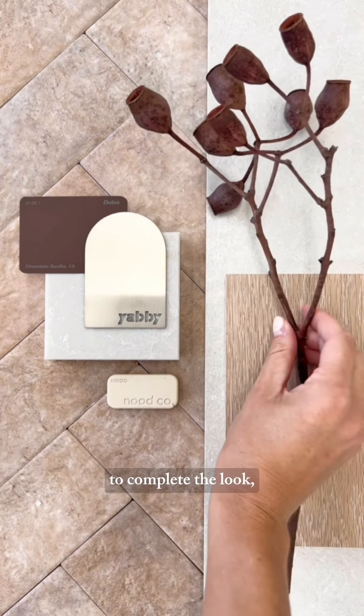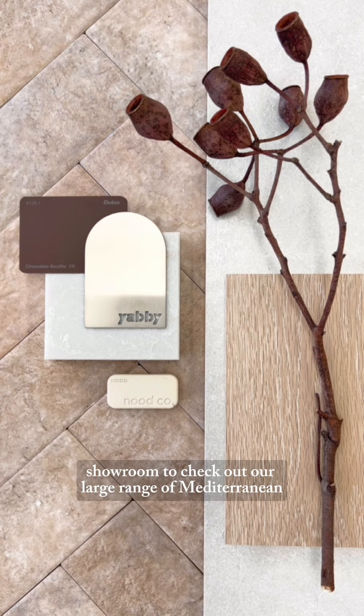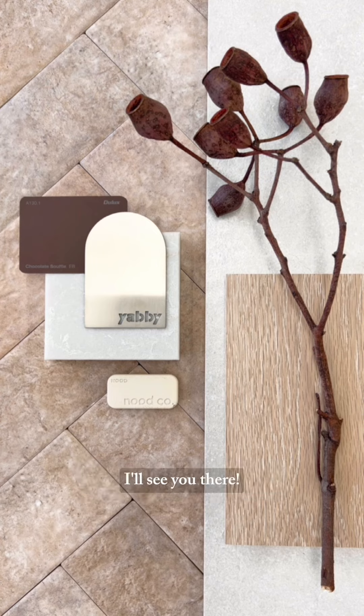And finally to complete the look, a touch of Mother Nature. Come into our Sydney showroom to check out our large range of Mediterranean style tiles. I'll see you there.